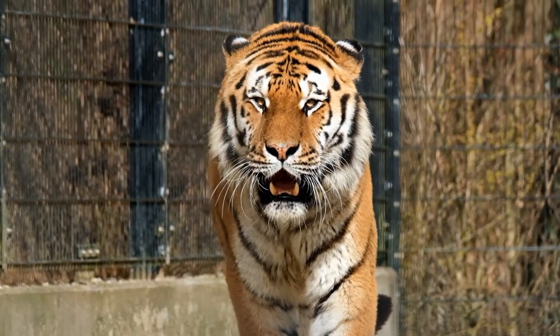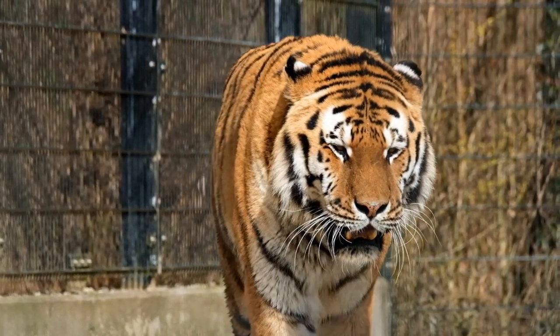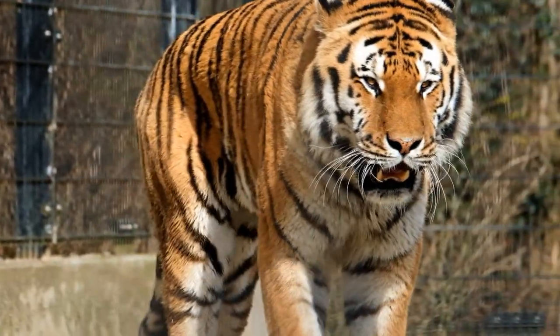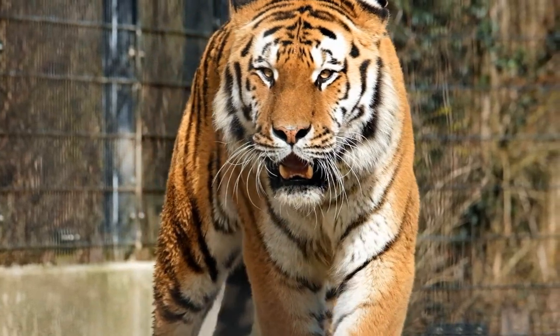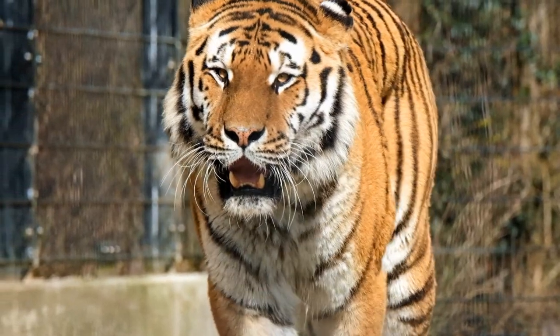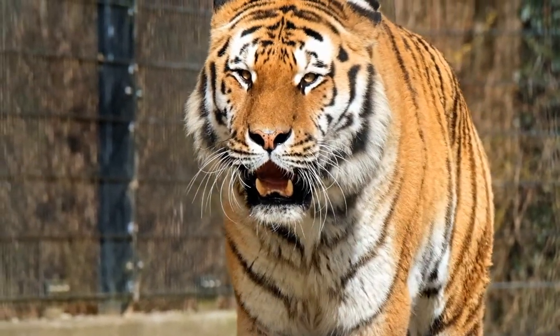5. They are solitary hunters. Unlike lions, tigers keep to themselves and hunt alone during the night. Tiger eyesight while hunting is about six times better than human night vision. With hind legs longer than their front legs, they're able to leap almost 33 feet and have a top running speed of 40 miles per hour. Despite all these adaptations for hunting, only one in ten of a tiger's hunts is successful.